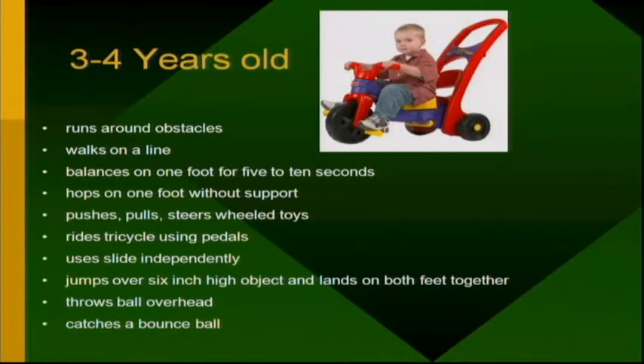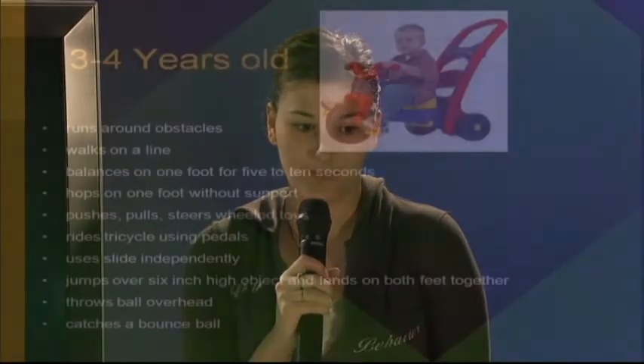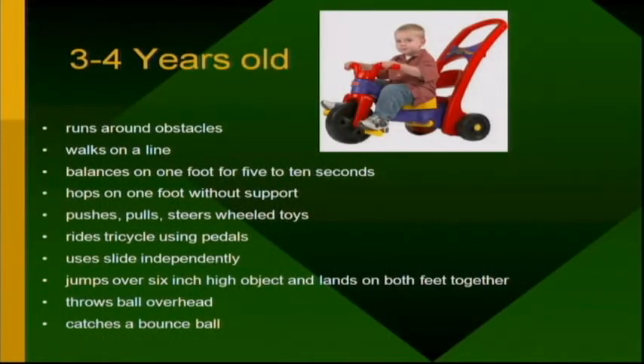Hi, my name is Carla Dekrager and I will be discussing the three to four year olds. At this age they should be running around obstacles, walking on a straight line, balancing on one foot for five to ten seconds, hopping on one foot without support, pushing, pulling, and steering wheeled toys, riding tricycles using pedals, using a slide independently, jumping over six-inch high objects and landing on both feet together, throwing a ball overhead, and catching a bounce ball.